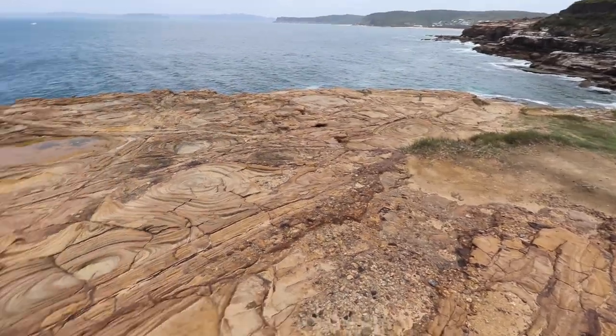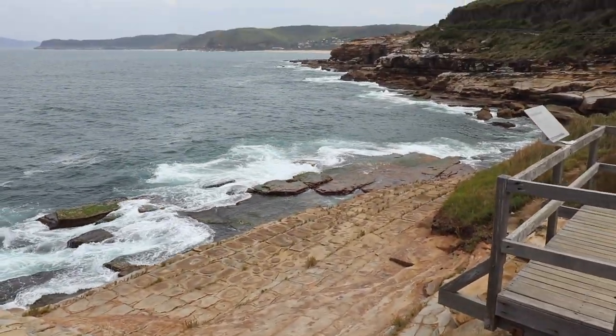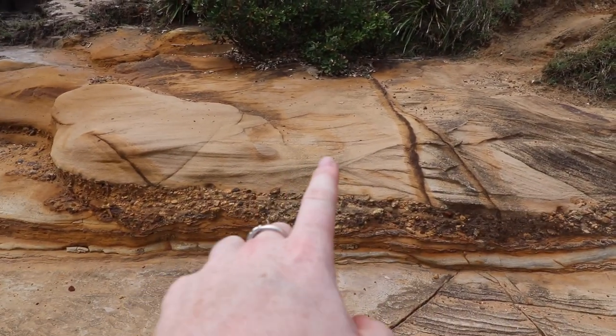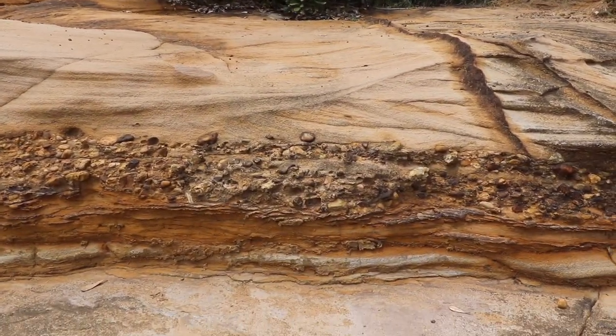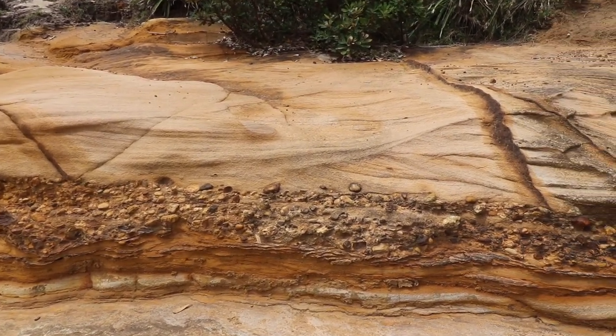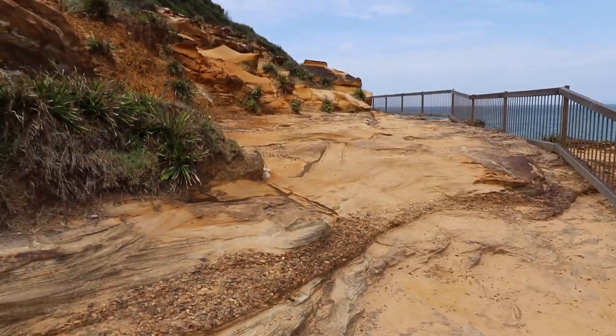Look at our old friend — the tessellated pavement. The tessellated pavement here was formed under very similar conditions to the one on the east coast of Tasmania — I'll link that video above. Similar structure, similar way. So when this formed as a marine basin, you've got your sedimentary rocks, but look at the different depositional events. That would have been a higher energy event where it can move and deposit bigger rocks, and that's how you get those different formations.